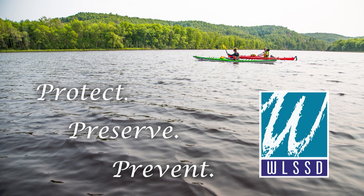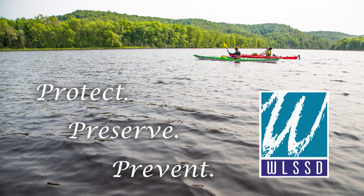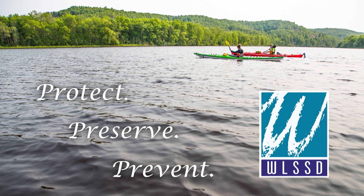Programming is supported by Western Lake Superior Sanitary District — innovating solutions and reducing mercury pollution in the St. Louis River through research and community programs. Online at WLSSD.com.